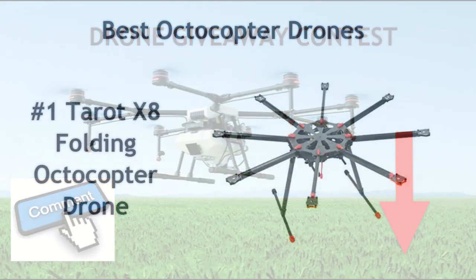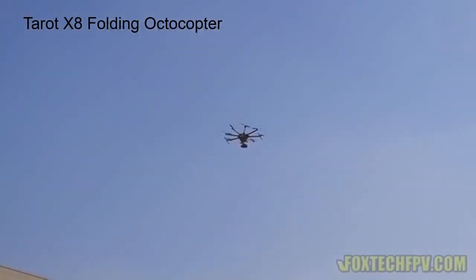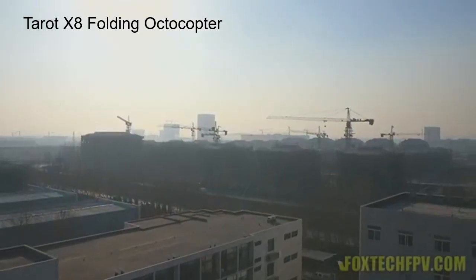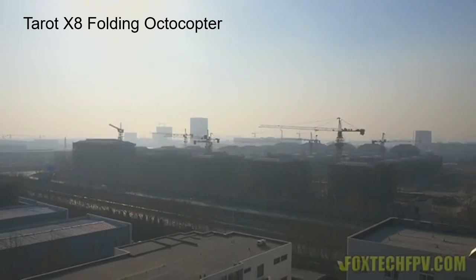With that being said, number one on the list is the Taro X8 Folding Octocopter. Shoppers who are looking for a light and portable solution should give this a chance. The best thing about this model is how minimalist it is. Anything that is not completely necessary has been shaved off, resulting in a total weight of just 2.5 kg. They even found a way to make it incredibly compact during travel, folding the frame like an umbrella to reduce the footprint.